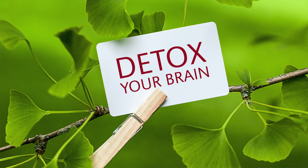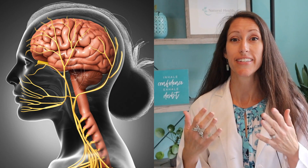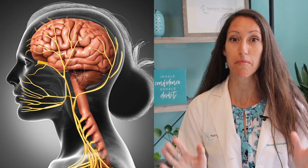If you've ever wondered how to detox your brain, lower inflammation of your brain, or promote the lymphatic system in your brain, today's video is going to be all about brain detoxification and promoting the flow of this very unique lymphatic system in our brain called the glymphatic system.